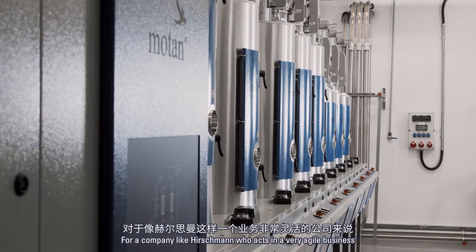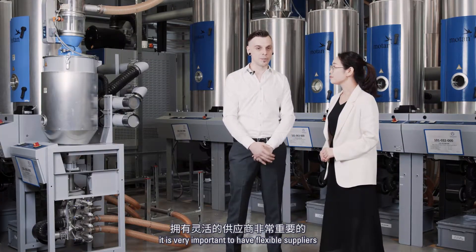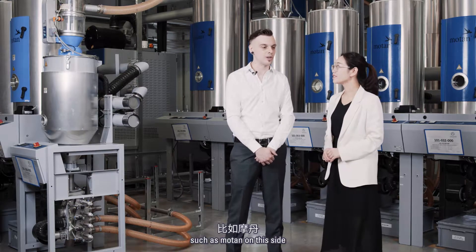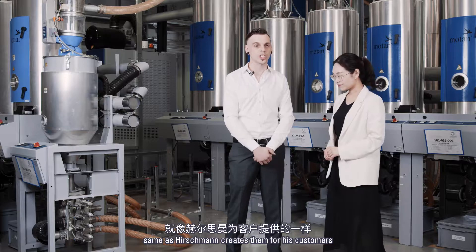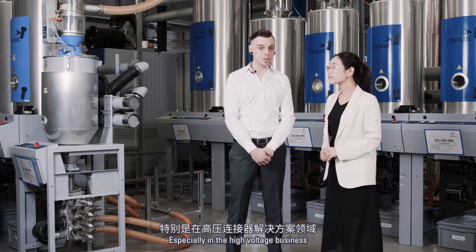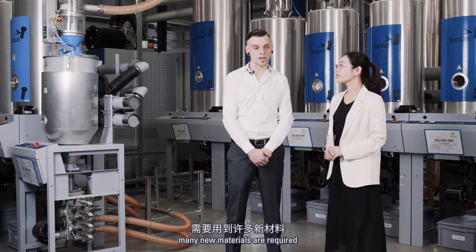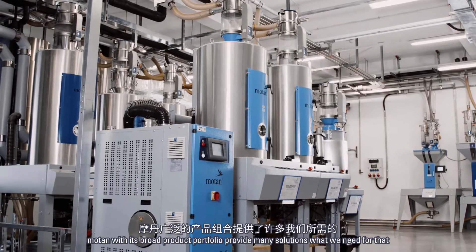For a company like Hirschmann, who acts in a very agile business, it is very important to have flexible suppliers such as Motan on their side, who can create customized solutions — the same as Hirschmann creates them for its customers. Especially in a high voltage business, many new materials are required, and Motan with its broad product portfolio provides many solutions for that.